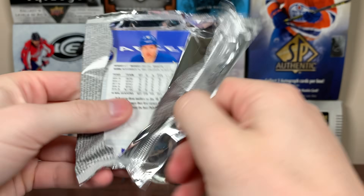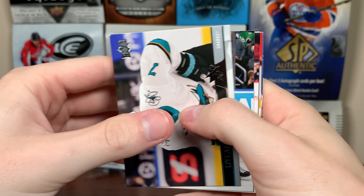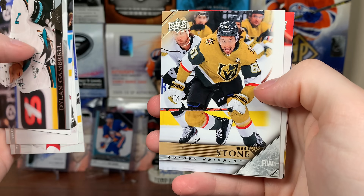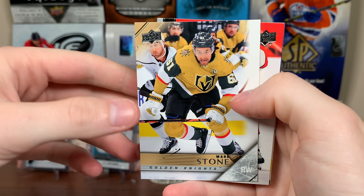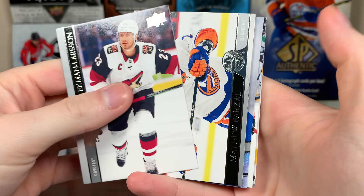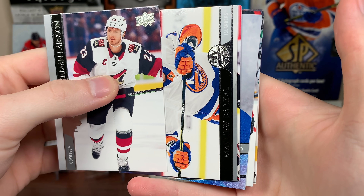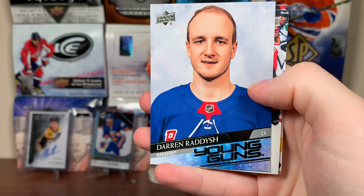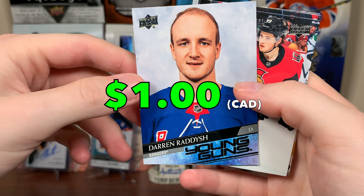Hobby Pack of Extended next. There's no retail out — keeps getting pushed — but let's see what we get. Mark Stone, 506 Tribute. All right, 2021 Series 2. We've got a Young Guns — it's a portrait shot. Is that Darren Radish, perhaps? Yep, Darren Radish Young Guns. There you go, there's Radish.